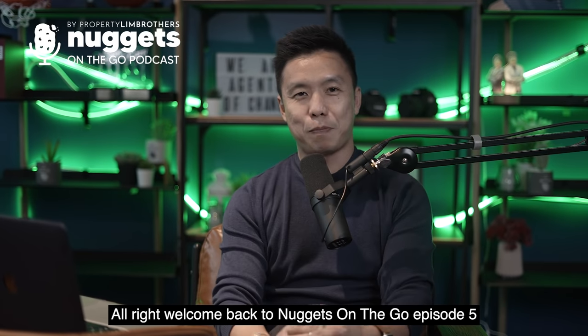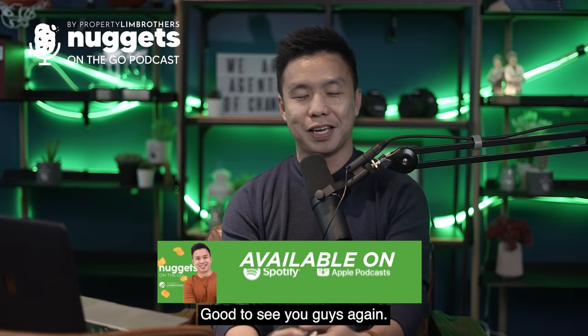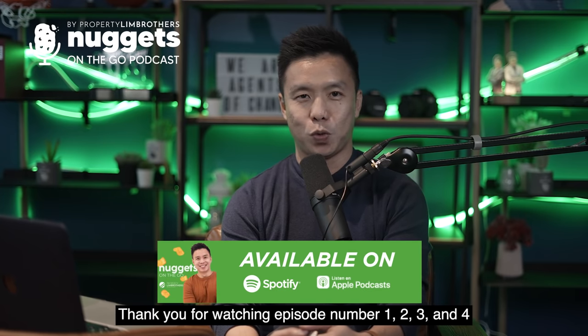Alright, welcome back to Nuggets on the Go, Episode number 5. Good to see you guys again. Thank you for watching episodes 1, 2, 3 and 4.